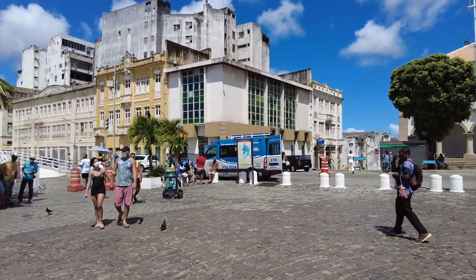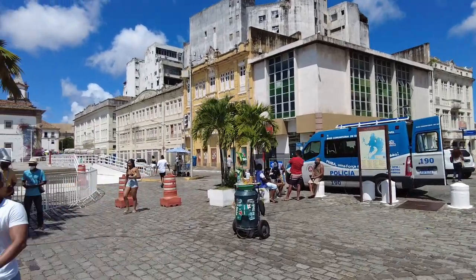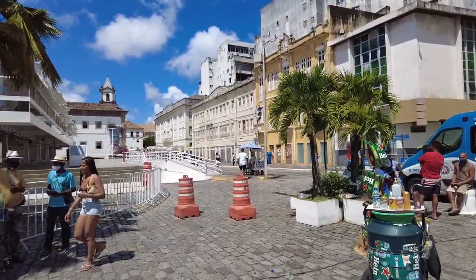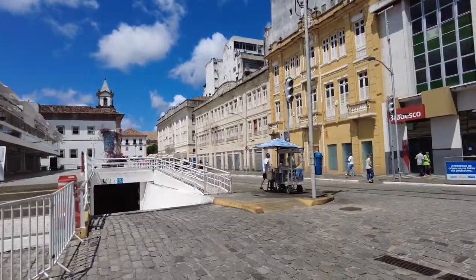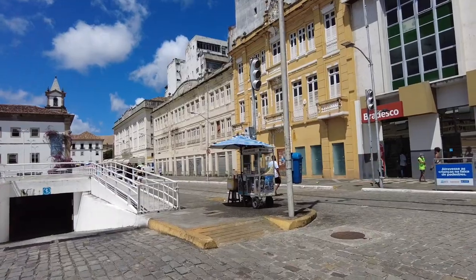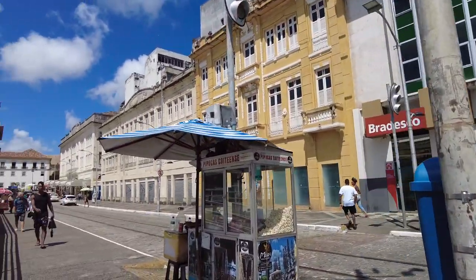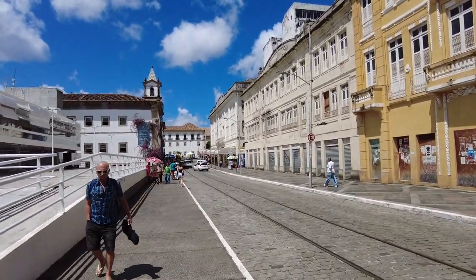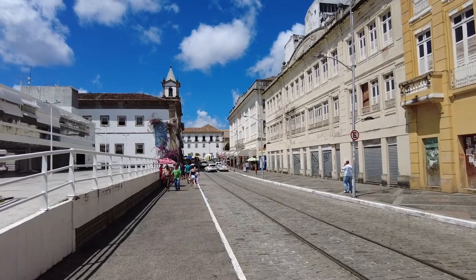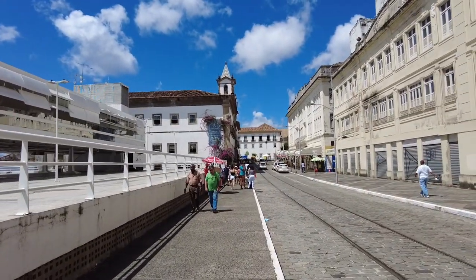I'm back here in the Pelourinho area. I was here before but it was more at night when the sun went down, and I didn't do it any justice. I'm coming back just to show this is a UNESCO World Heritage Site — there's a lot of history, a lot of things to see, especially if you're into cathedrals and churches. I'm just going to show you guys a few of them.